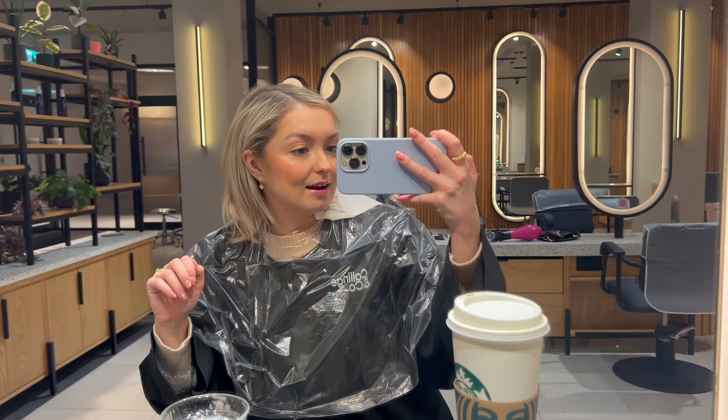We are slowly getting there, and I absolutely hate it — I really don't like growing my hair and I really miss my bob. But it is what it is, I guess. At least for the wedding I can have more options with my hair.